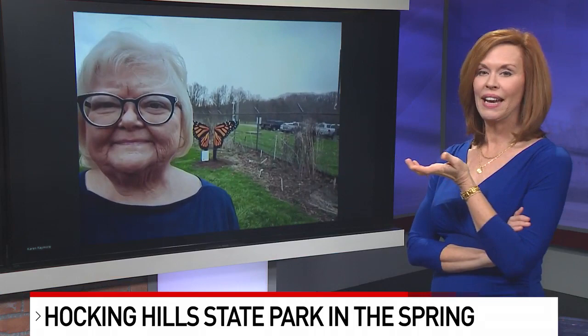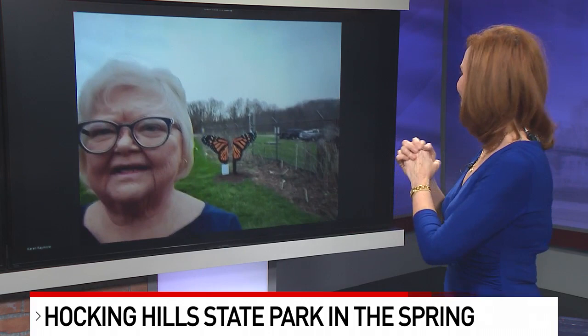It has been great. And even if you have kids, you can at least get there on the weekends, or there's a little bit of spring break left. Karen, thank you so much for checking in with us — I love the butterflies behind you, and we'll see you this summer or spring. Thank you, have a great day. Just go to the Hocking Hills State Park website.